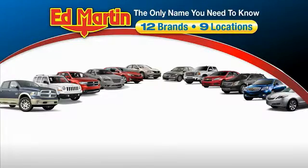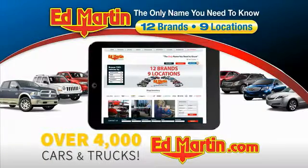Thank you for clicking our video. You can also shop over 4,000 more cars and trucks online at Ed Martin.